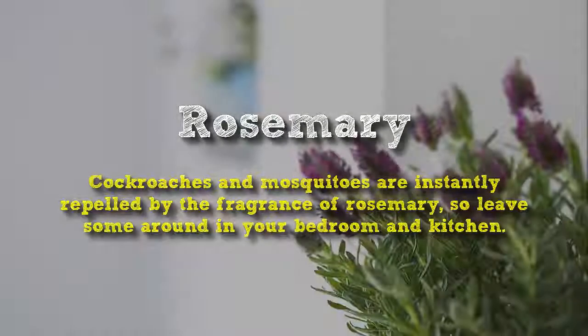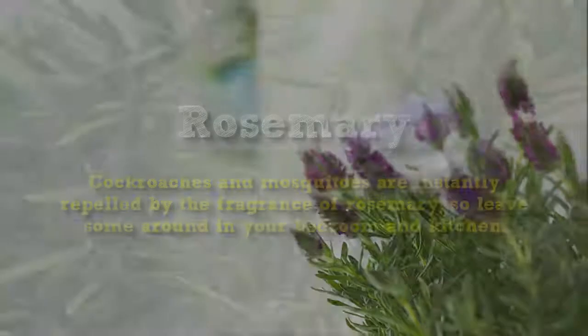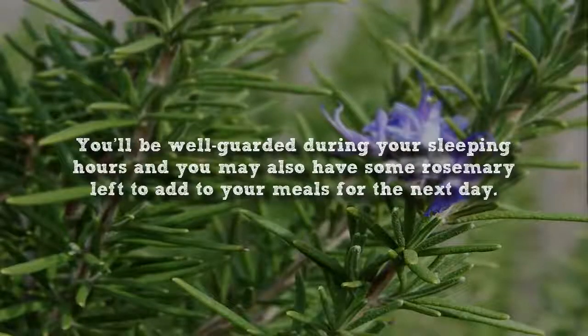Rosemary. Cockroaches and mosquitoes are instantly repelled by the fragrance of rosemary, so leave some around in your bedroom and kitchen. You'll be well guarded during your sleeping hours, and you may also have some rosemary left to add to your meals the next day.